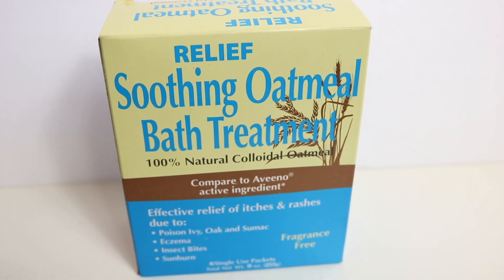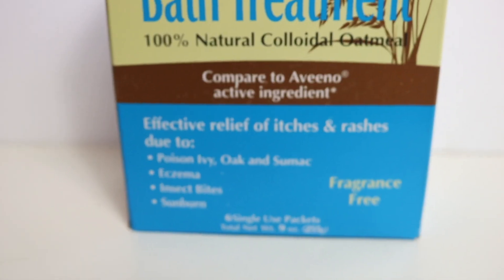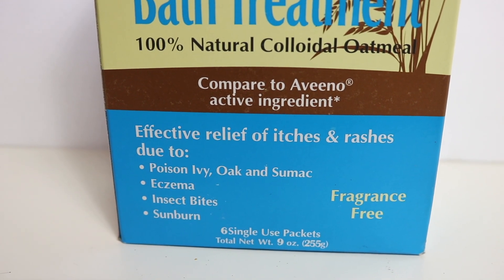This is the Soothing Oatmeal Bath Treatment - 100% natural colloidal oatmeal, comparable to the Aveeno bath version. Little Bobby gets super dry skin so when the weather shifts from fall to winter he might need it, so I got this just in case. It says it's good for poison ivy, eczema, bug bites, and sunburn - you get six single-use packets for a dollar.